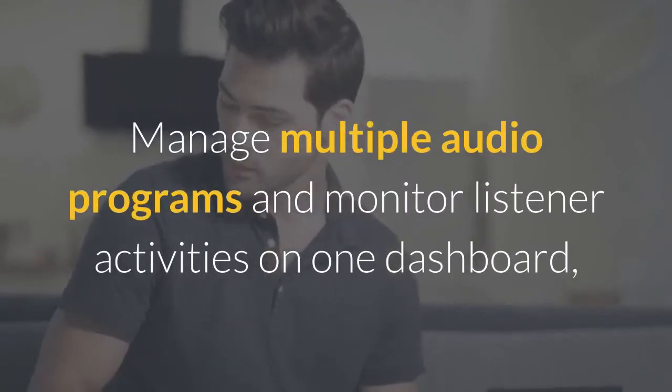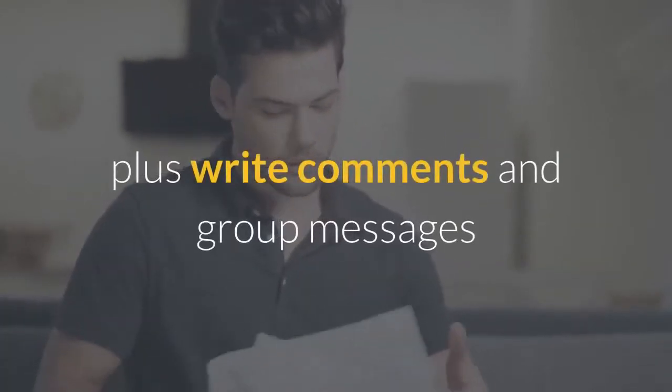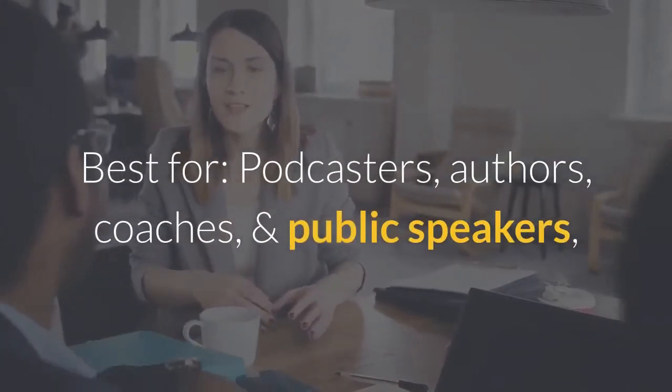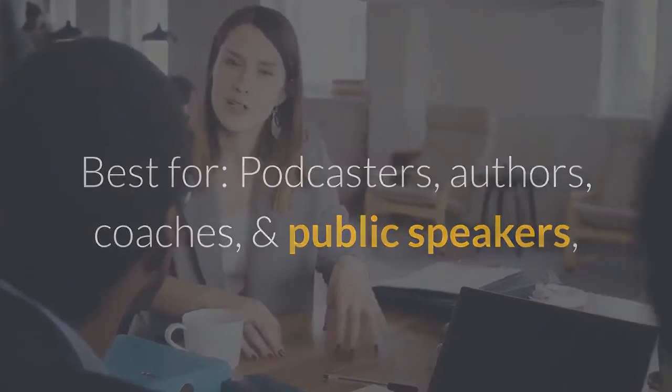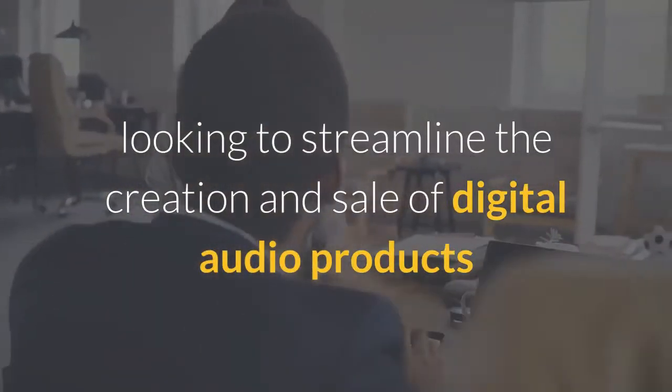Manage multiple audio programs and monitor listener activities on one dashboard, plus write comments and group messages. Best for podcasters, authors, coaches, and public speakers looking to streamline the creation and sale of digital audio products.